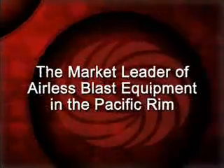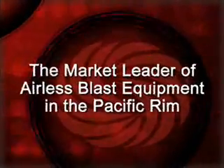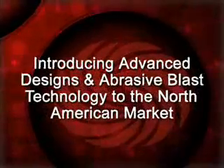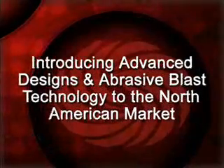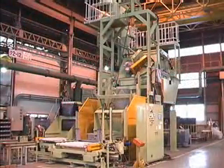Sinto Corporation has long been the market leader of airless blast equipment in the Pacific Rim and are now introducing advanced designs and abrasive blast technology to the North American market. The first unit introduced by SST is the CMD Drum Blast.